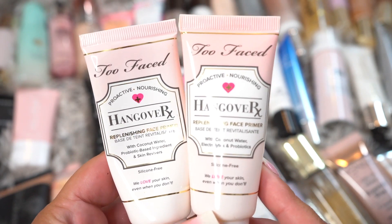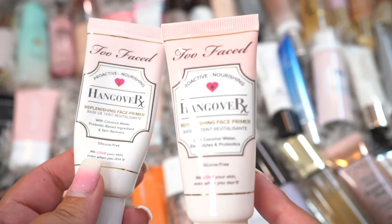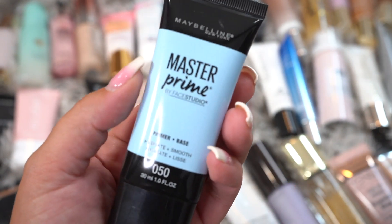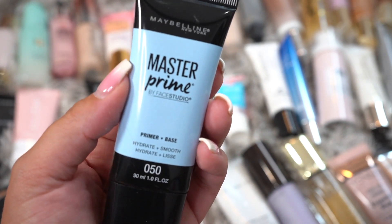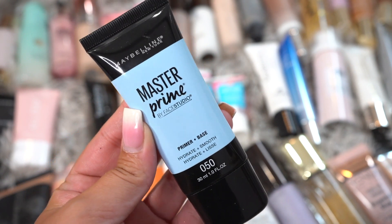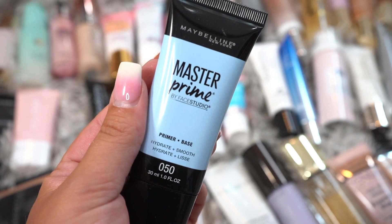Next we have the Too Faced Hangover RX Primer. This one is almost done, so I'm going to go ahead and declutter it, and then this one's brand new so I will be keeping it. This is the Maybelline Prime Master hydrating base. I think I'm actually going to declutter that since I already kept a Makeup Forever hydrating one, so I'll throw this in the declutter pile.